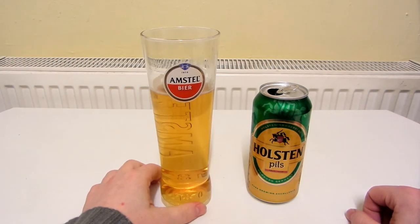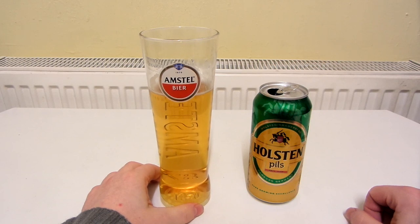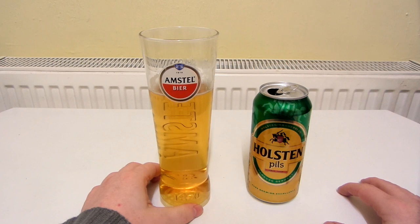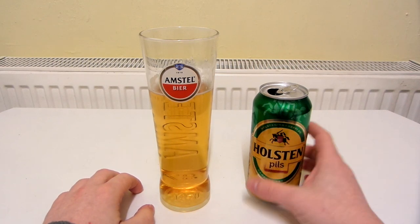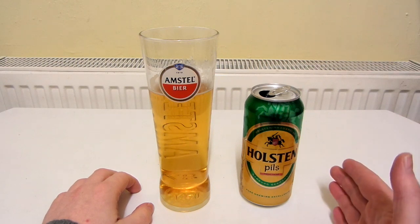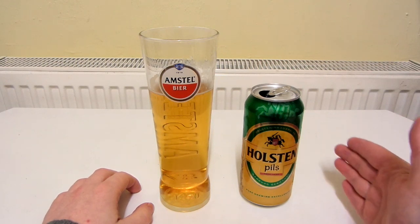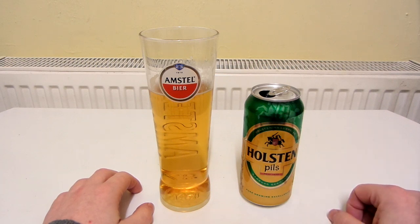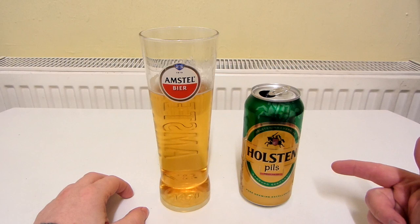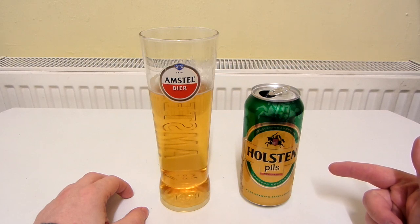If you like lager but you'd like a lager with a bit more flavour and character, then I totally recommend this. And Holsten Pils isn't that expensive either — it's in the cheaper range. I think I paid about £3.75 for four of these, something like that.